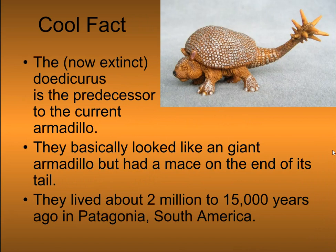The now-extinct predecessor to the current armadillo looked like a giant armadillo, but with a mace on the end of its tail. They lived about 2 million to 15,000 years ago in South America.